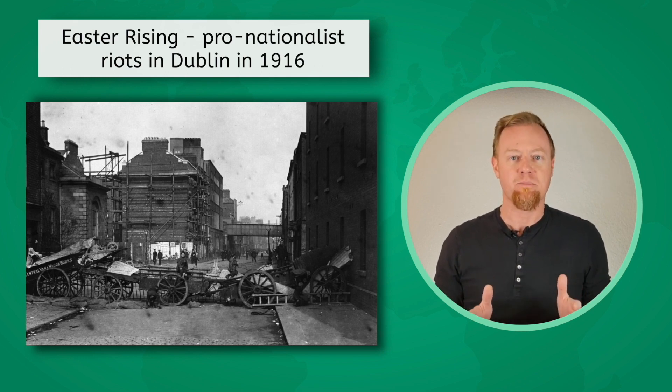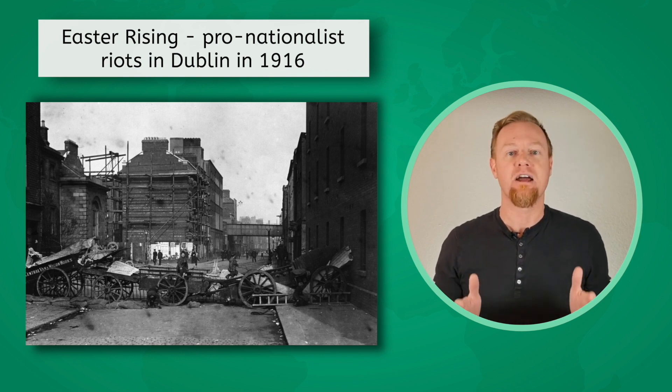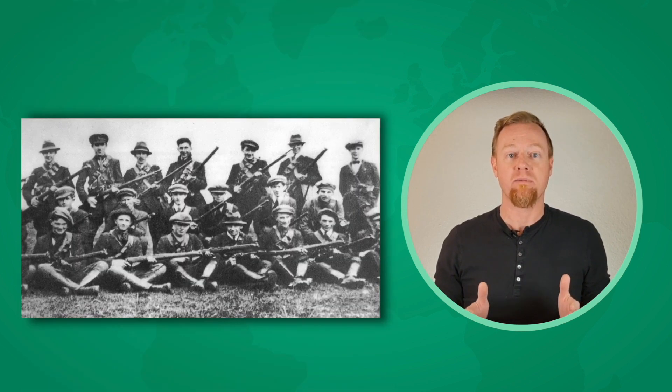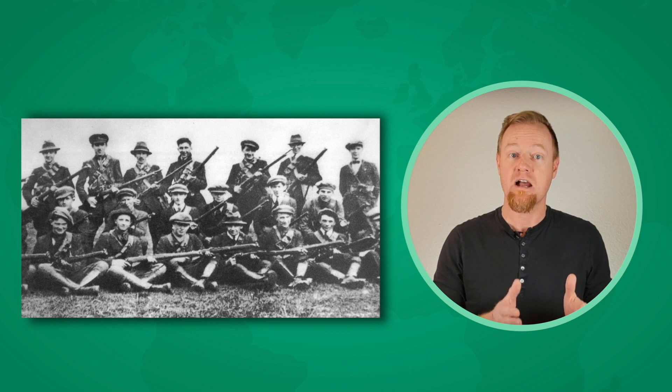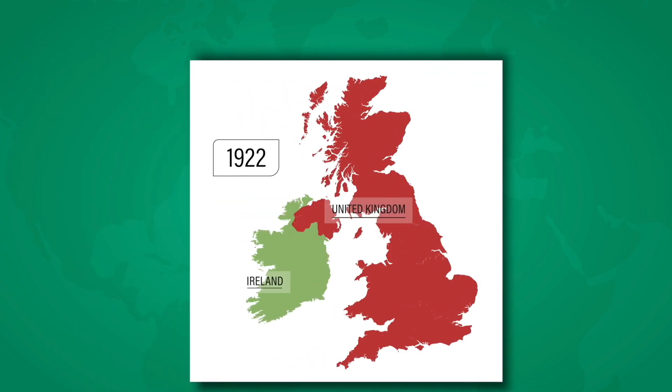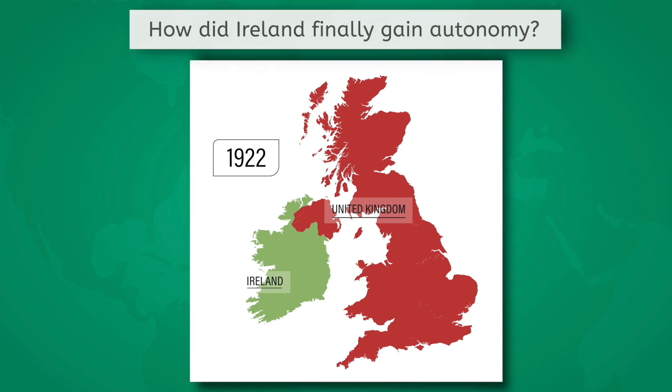When the British Army violently suppressed the rebellion and executed its leaders, it only served to galvanize nationalists against British rule. In 1917, the Irish Republican Army, or IRA, formed, and in 1919, they declared independence for Ireland, which sparked the Irish War for Independence. Over the next two and a half years, outbreaks of guerrilla warfare dotted the land. The end result was the establishment of two Irelands in 1922 — the Irish Free State and Northern Ireland, which remained part of the United Kingdom. So, how did Ireland finally gain autonomy?